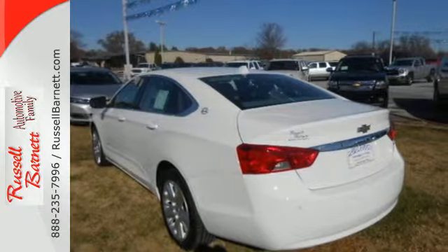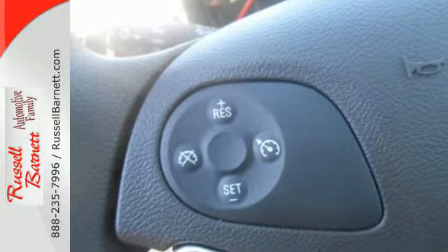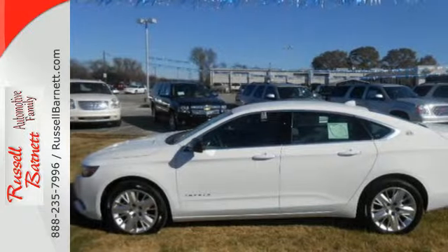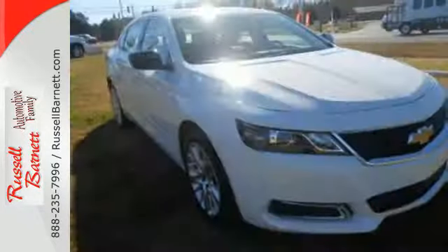You get confidence from features like an emergency communication system, traction control, and multiple airbags. And you get comfort from air conditioning and convenience from power locks and windows and cruise control.